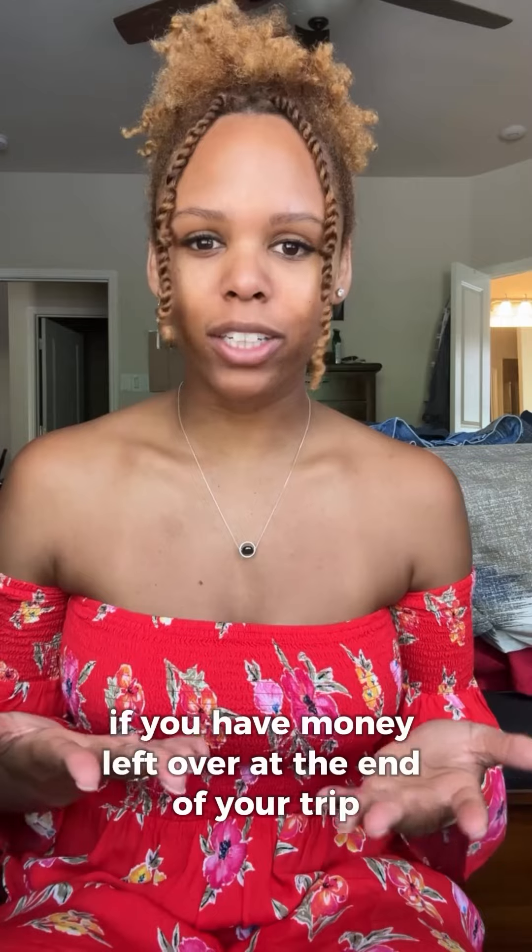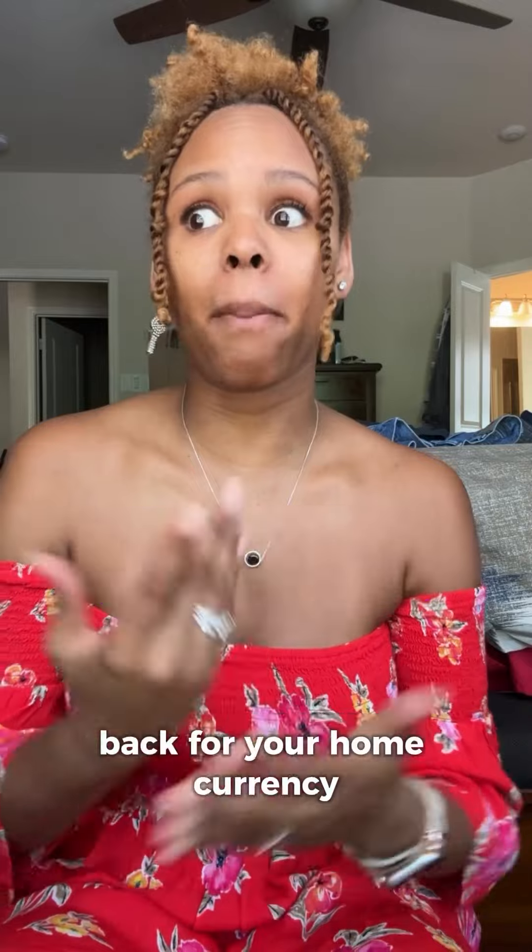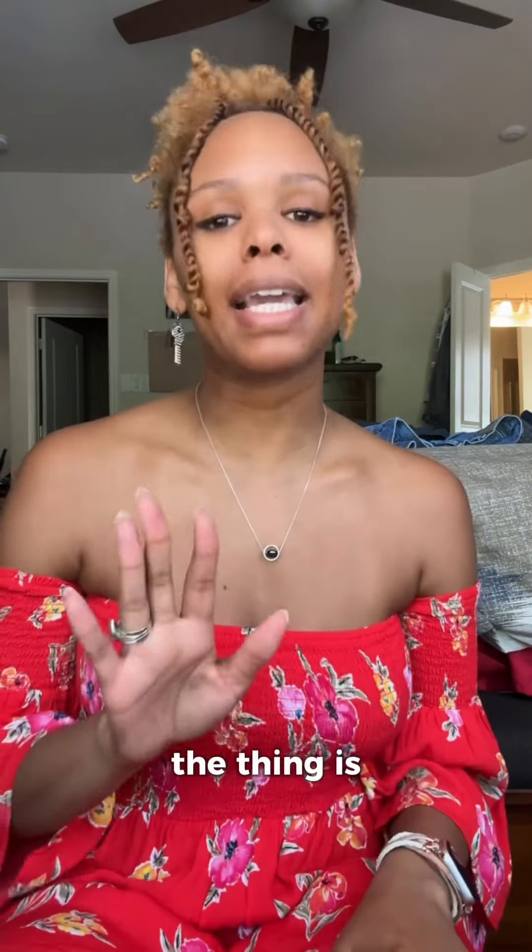Make sure you have downloaded the currency app — I've told y'all about this several times. If you have money left over at the end of your trip and you're thinking 'what am I going to do with this?', you can always exchange your money back for your home currency. Just know they don't take coins, so spend your coins before you leave.